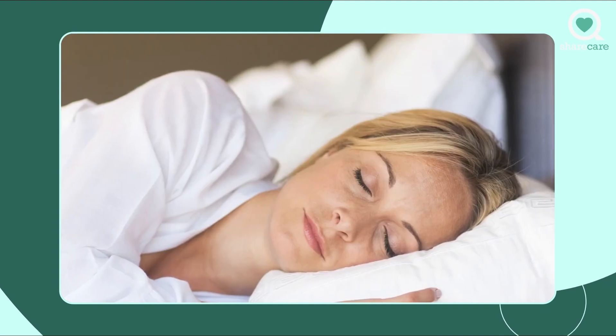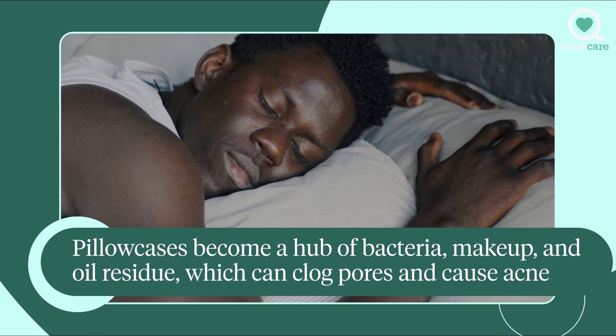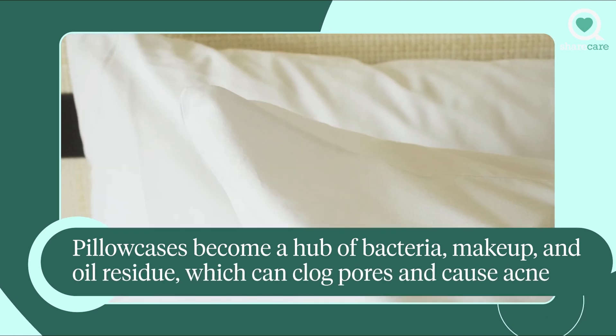Every night while we sleep, the oils and sebums from our skin, combined with the dead skin cells that our body naturally exfoliates, can build up on the pillowcase.